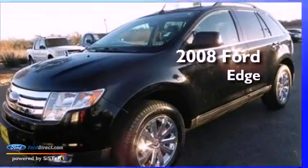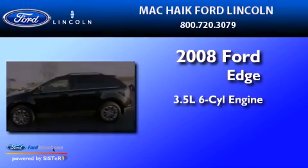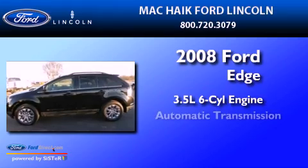This is a 2008 Ford Edge. It has a 3.5-liter, six-cylinder engine and an automatic transmission.